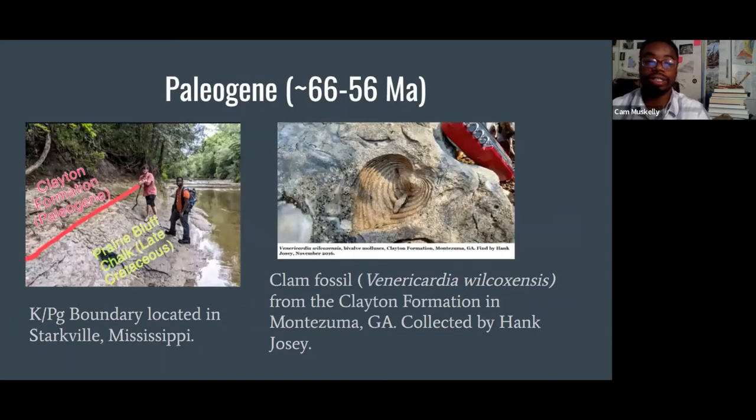Here we have the end of the age of dinosaurs. The latest Cretaceous comes to an end. We find the K-Pg boundary in Mississippi, but we don't actually find that extinction boundary in Georgia. We do find Cretaceous sediments below some of the younger sediments — in Georgia, we find the Ripley Formation and then the Clayton Formation above it. We don't really have evidence of an asteroid impact here, but we can look at the rock strata to tell what fossils are Cretaceous versus Paleocene or Paleogene. Here is me and my friend Chase Agley at the Cretaceous-Paleogene boundary in Starkville, Mississippi, and over to the right is a clam fossil, Vericordia willixensis, from the Clayton Formation.